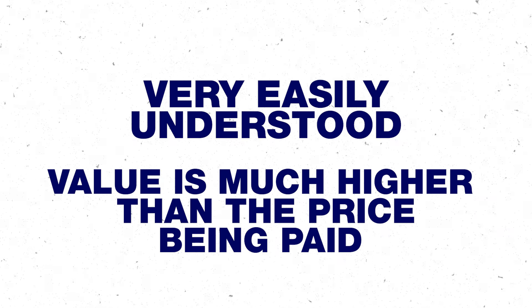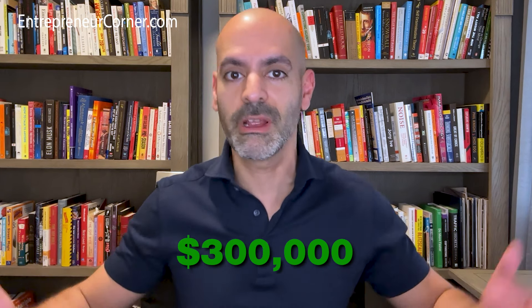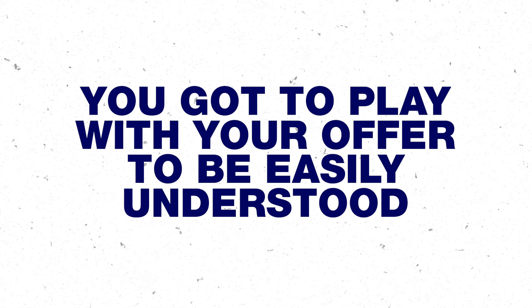For a higher-priced item, the goal should be having an offer that is very easily understood and where the value is much higher than the price being paid. Here's an example: let's say you're a lawyer and you say 'we will win the case for you or it's free.' Simple, easy to understand. The price could be $200,000, $300,000, or even a million dollars depending on the complexity. If somebody's suing you for $50 million and your defense lawyer says guaranteed results or you don't pay — it's a no-brainer.